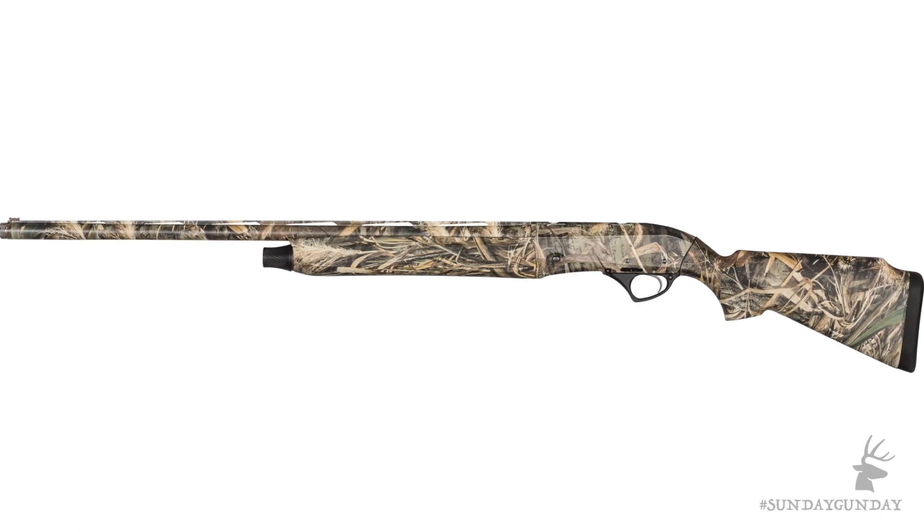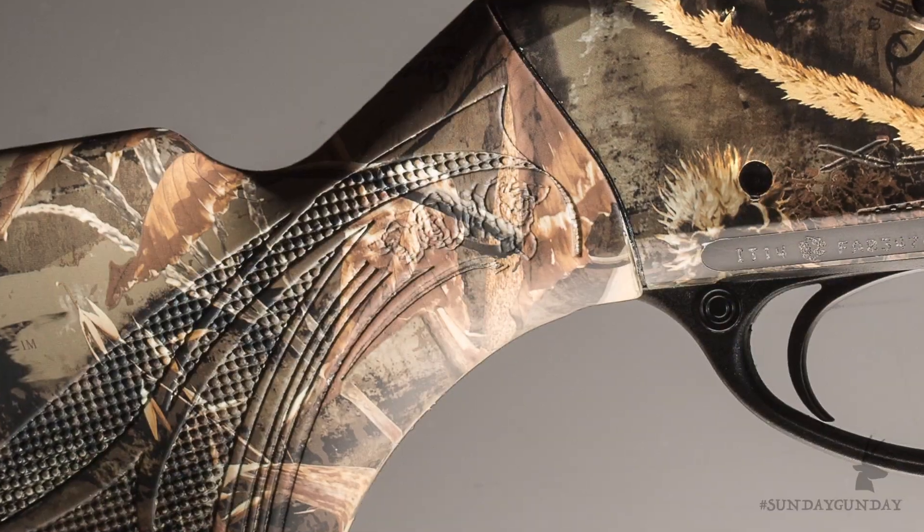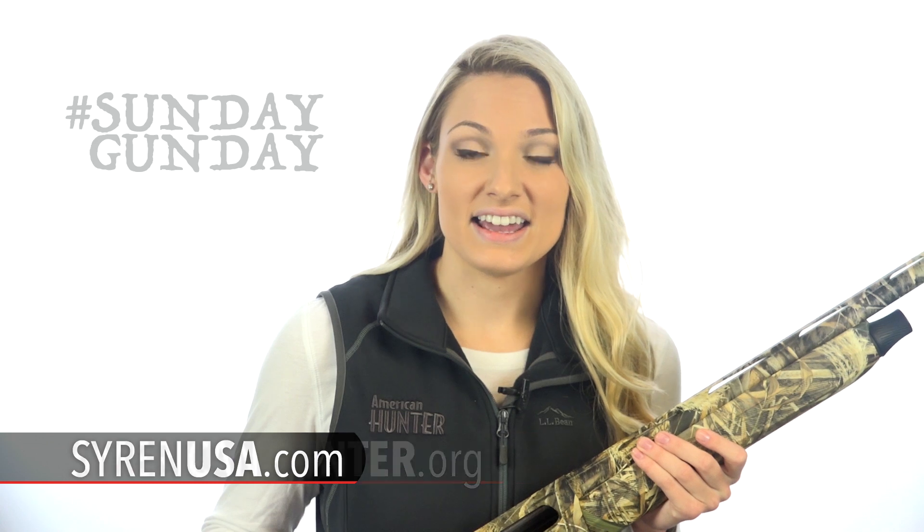If you're a female waterfowler looking to get a shotgun packed with premium features — one that's designed to fit you properly, which in turn will make you a more confident shooter — be sure to check out Siren's XLR5 Waterfowler. It's a shotgun that can be passed down for generations, and with an MSRP of $1,795, is well worth the investment. For more information, visit SirenUSA.com, and for even more from Sunday Gun Day any day of the week, go to AmericanHunter.org.